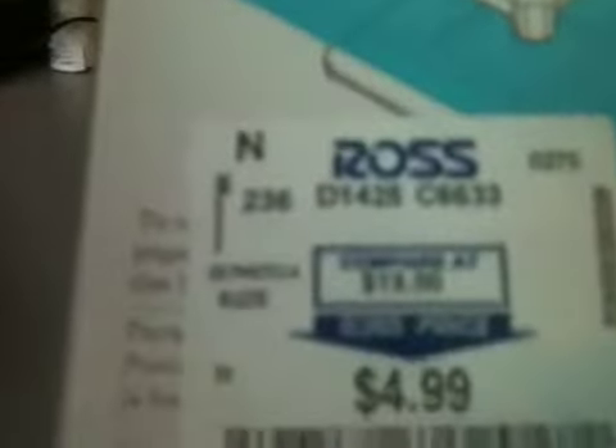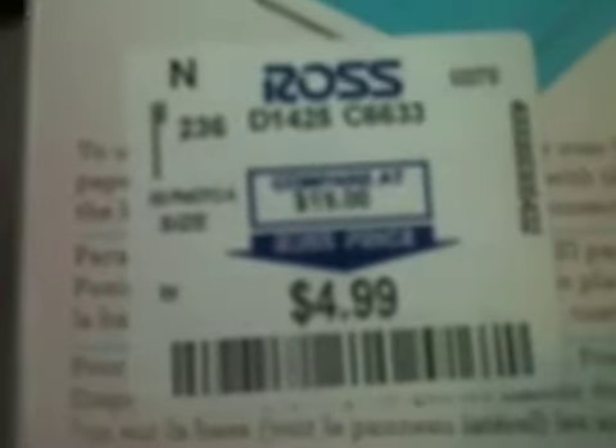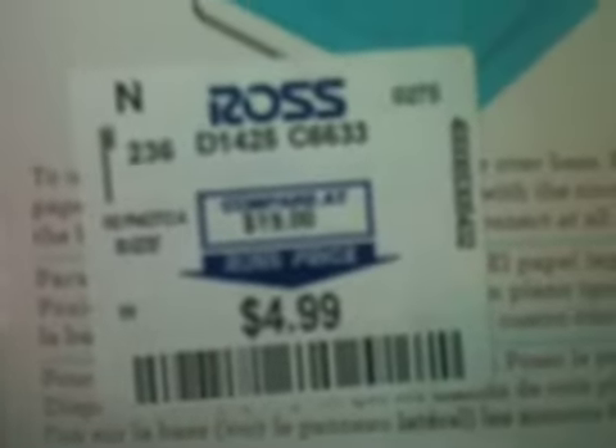I was showing him the regular price on that — $19 — and I paid $5. They only had two of those so I picked up one.